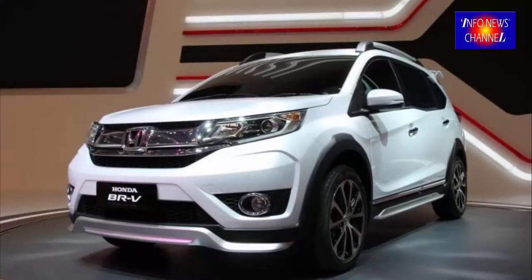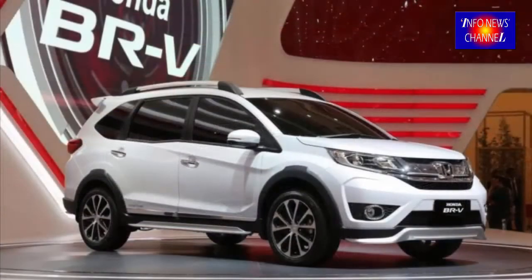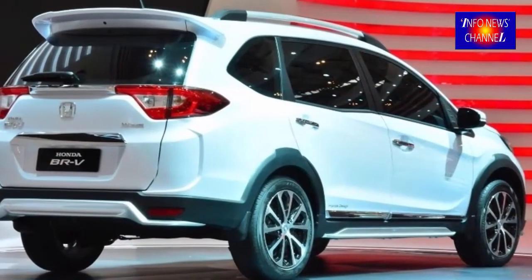Power is rated at 120 HP and 145 Nm, distributed to the front wheels via a continuously variable transmission. The Honda BR-V offers a safe, economical, and versatile vehicle for growing families in Malaysia.